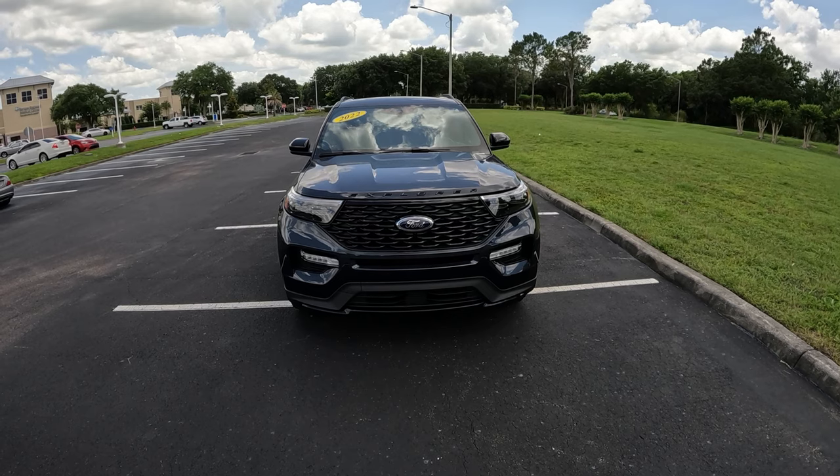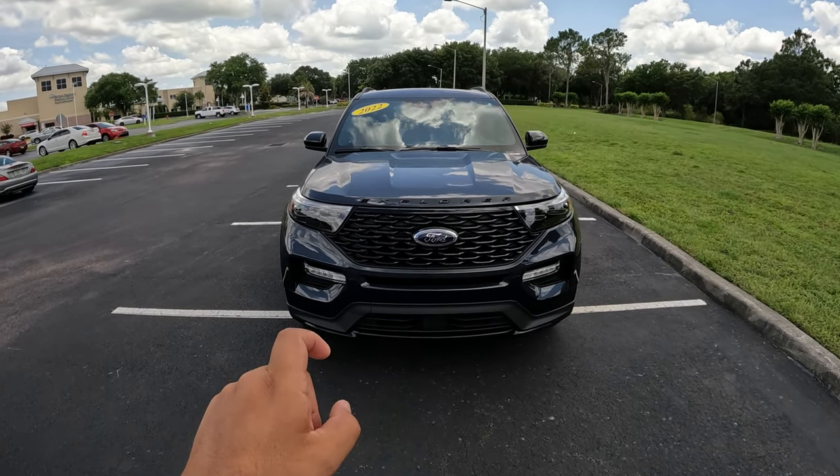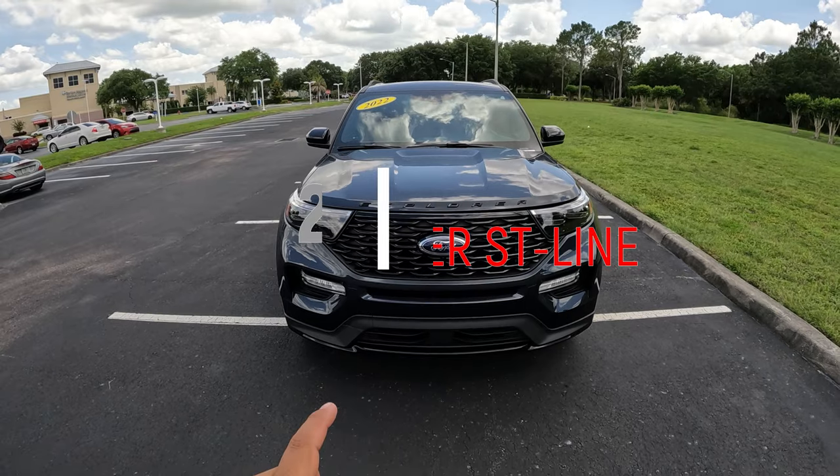Good afternoon everybody, welcome back. My name is Pedro. In today's video, we're going to get behind the wheel of this 2022 Ford Explorer ST Line.